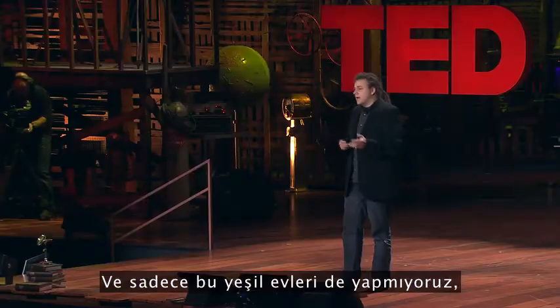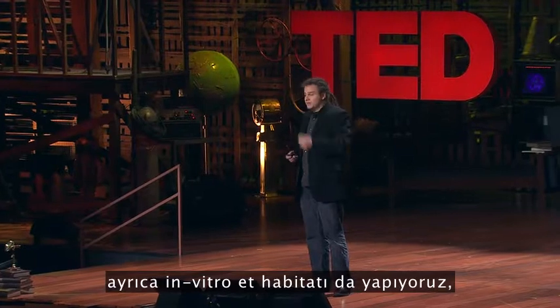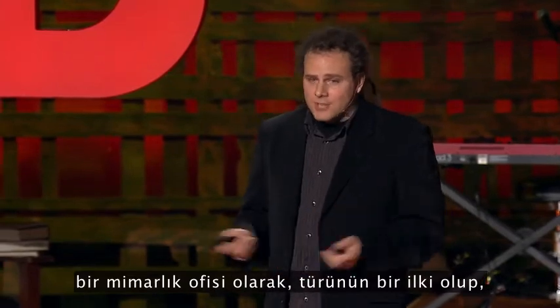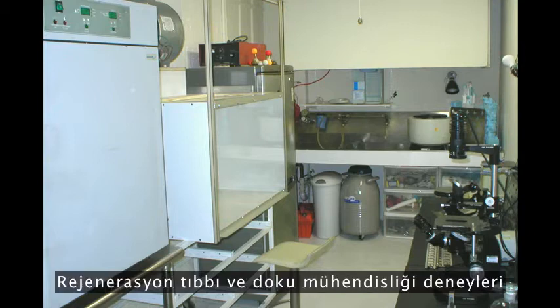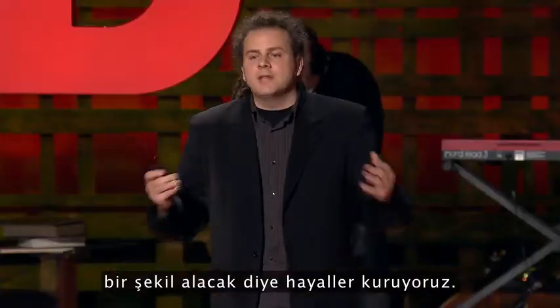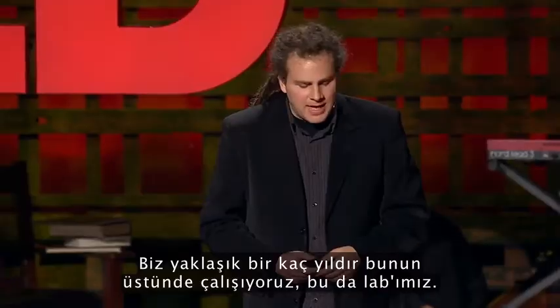So not only do we do the veggie house, we also do the in vitro meat habitat — homes that we're doing research on now in Brooklyn — where as an architecture office, we're the first of its kind to put in a molecular cell biology lab and start experimenting with regenerative medicine and tissue engineering, and start thinking about what the future would be if architecture and biology became one. We've been doing this for a couple of years, and that's our lab.